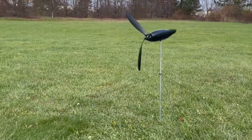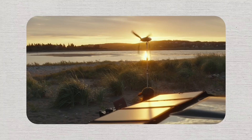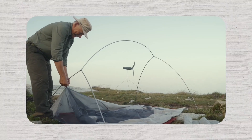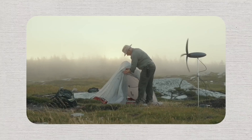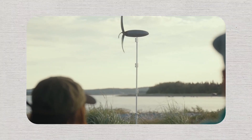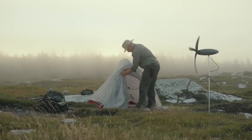This portable wind generator represents a significant step toward energy independence for outdoor enthusiasts and off-grid living. Unlike solar panels that depend on sunlight, wind energy can be harvested day or night, making it a reliable companion for extended outdoor adventures. The device's compact design doesn't compromise on efficiency, utilizing advanced aerodynamics and lightweight materials to maximize power output.